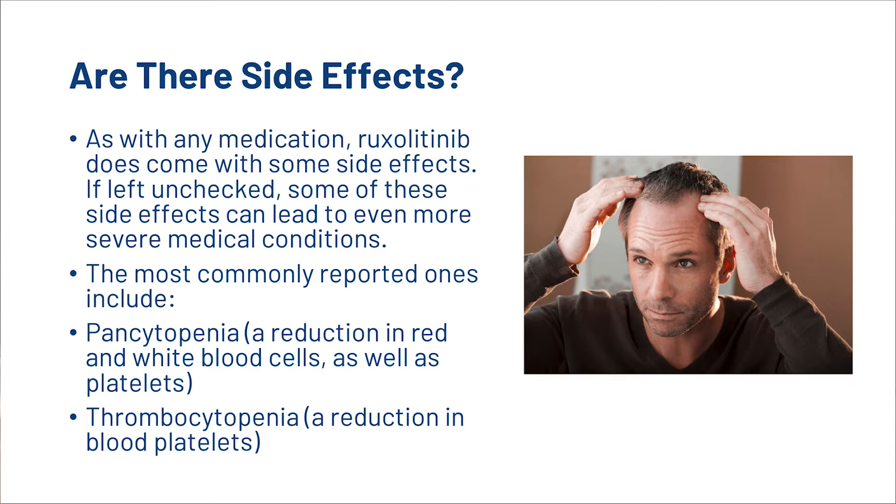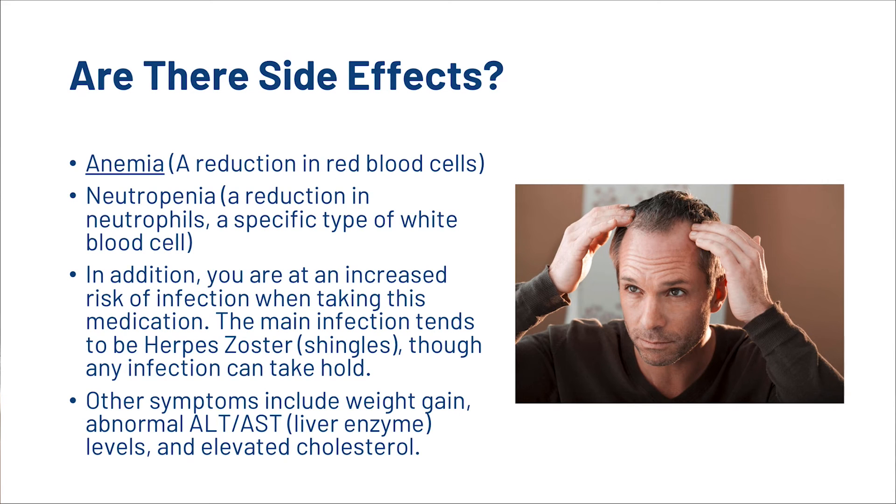So guys, now we're going to take a look at the side effects. As with any medication, Ruxolitinib does come with some side effects. If left unchecked, some of these side effects can lead to even more severe medical conditions. The most commonly reported ones include pancytopenia, which is a reduction in red and white blood cells as well as platelets; thrombocytopenia, which is a reduction in blood platelets; anemia, which is a reduction in red blood cells; neutropenia, which is a reduction in neutrophils, a specific type of white blood cell. In addition, you are at an increased risk of infection when taking this medication.